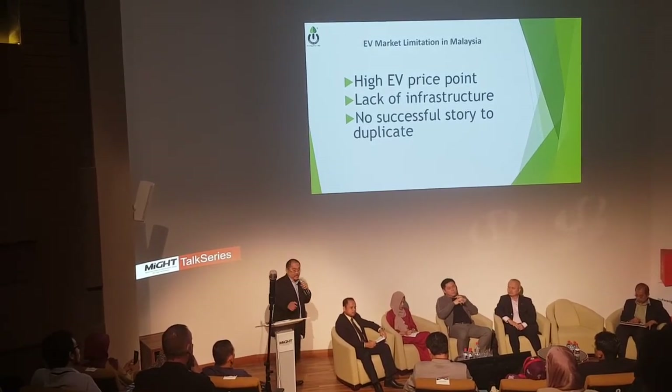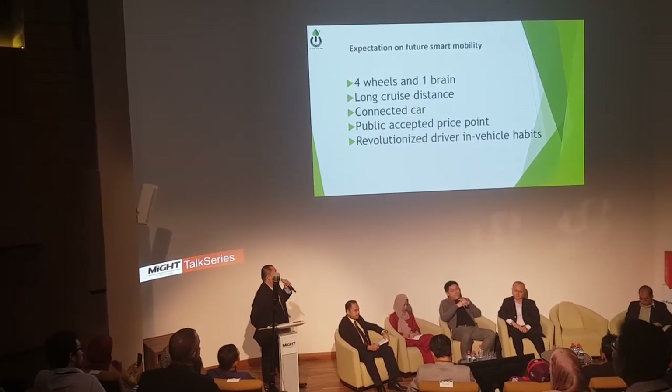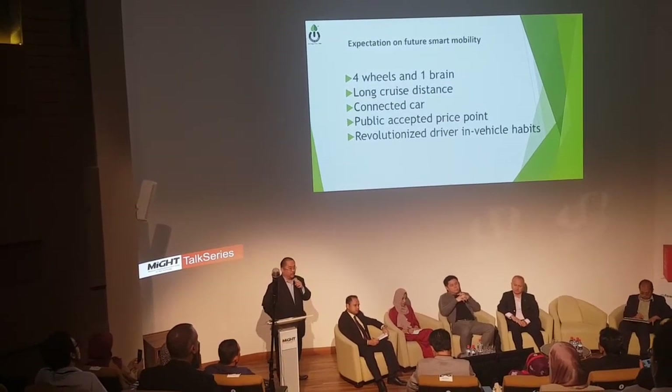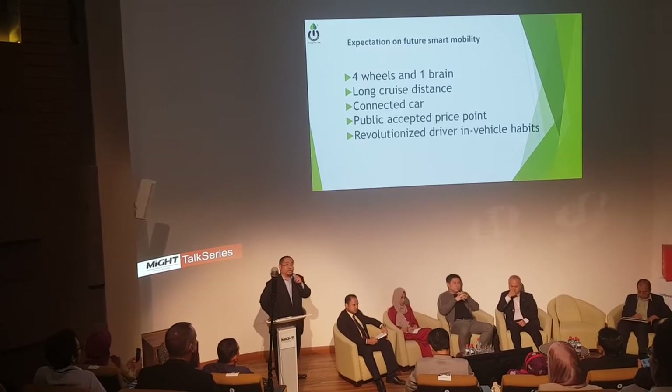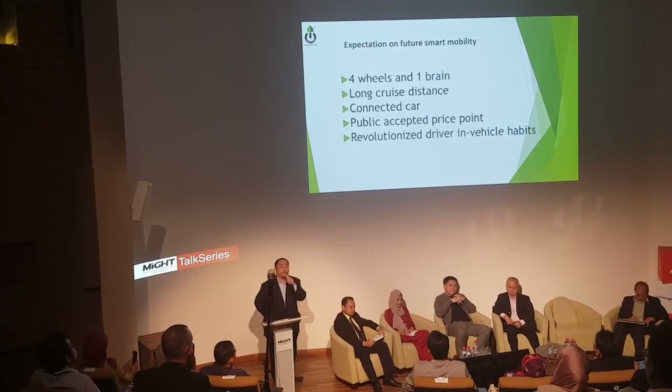But we have to thank China's development anyway. So, these are the expectations on the future smart market. This is the Three Electric point of view. We believe our future electric vehicle must be four wheels with one brain.